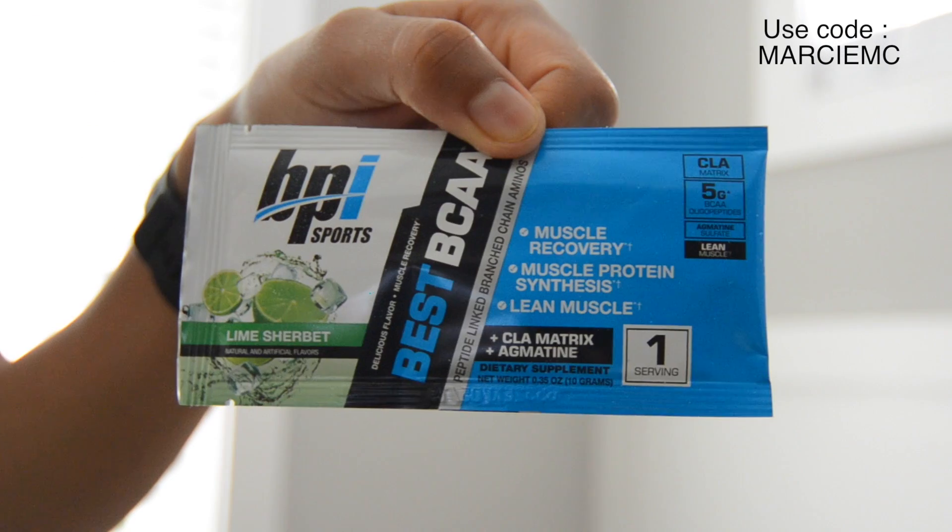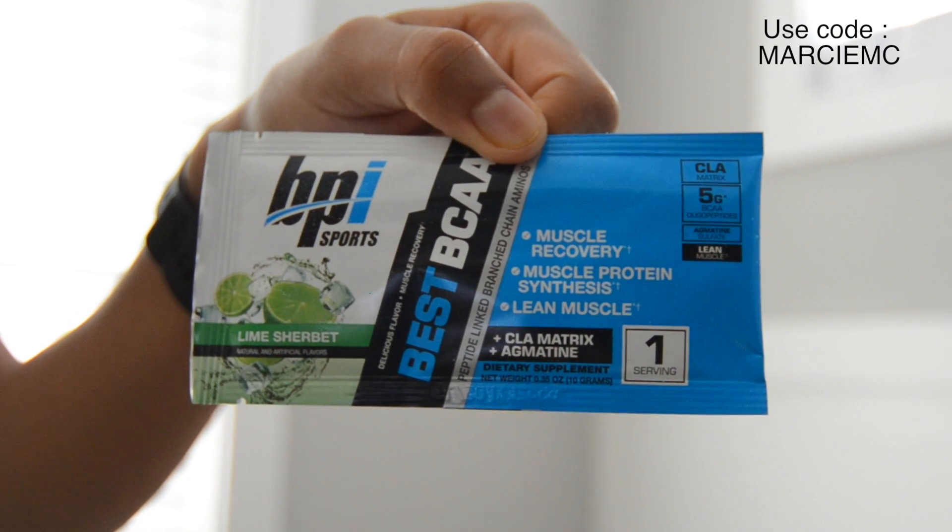And lastly is BCAAs Lime Sherbert, which is very important for your muscle recovery, muscle protein synthesis, and lean muscle. So lots of different flavors — I'm just trying the Lime Sherbert this time. So just give it a try. Go on our website, see what products work best for you. The link is in the description box to take you right there. And check out BPI Sports — there's a lot to offer. I'll see you later. Bye.